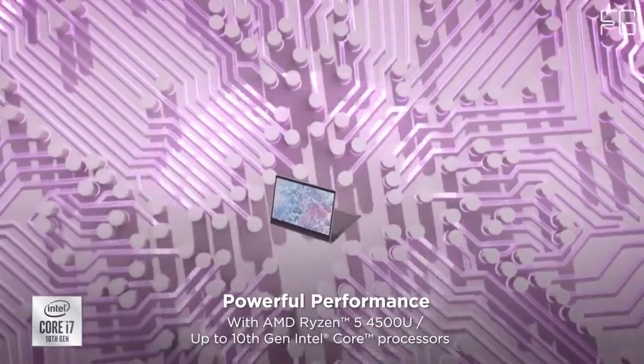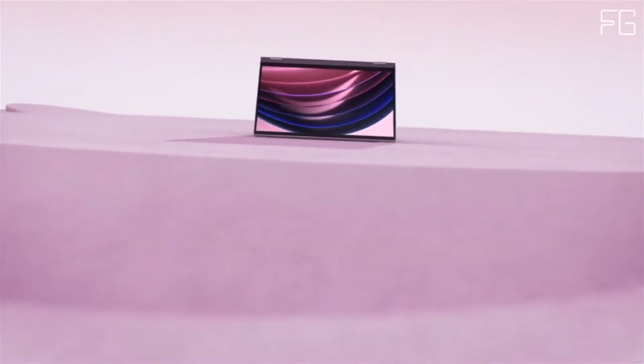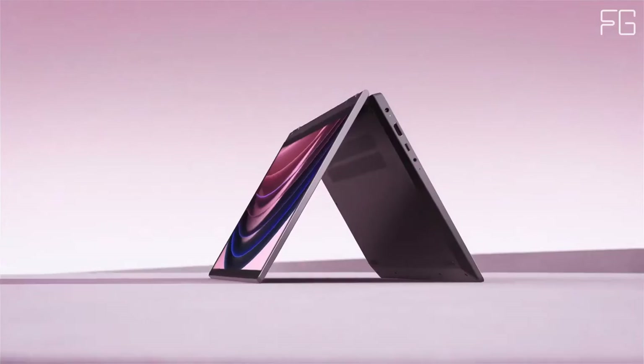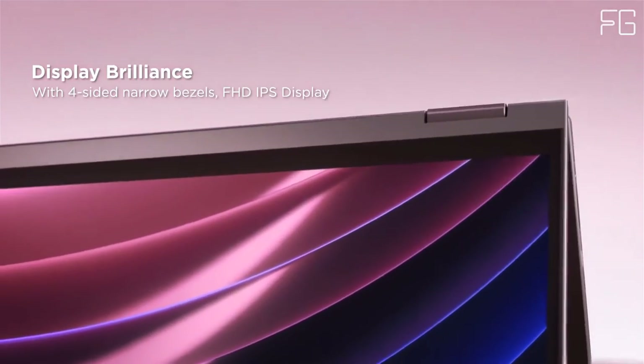The IdeaPad Flex 14 features a 360-degree hinge so you can use it as a laptop, a tablet, and more. Purchase the optional digital pen to give you a fresh way to capture your inspirations on the go. Thanks to long battery life, you can do so all day and into the night.